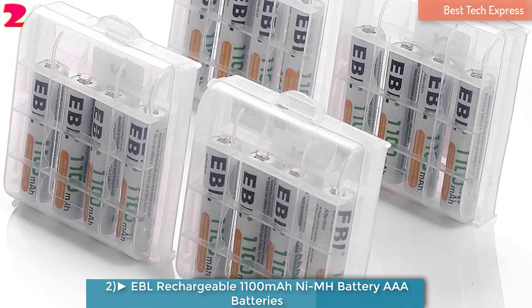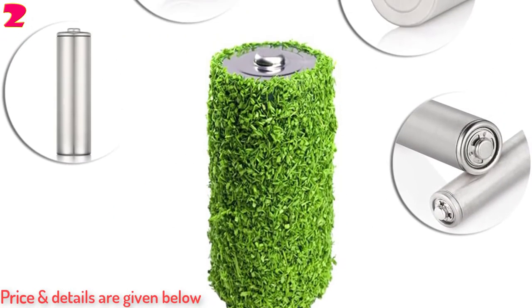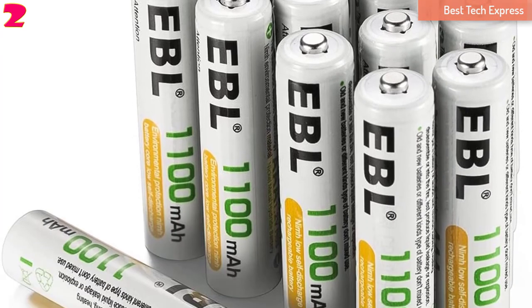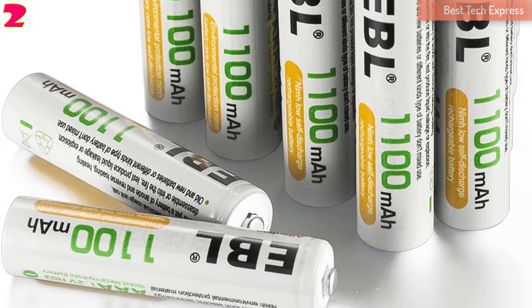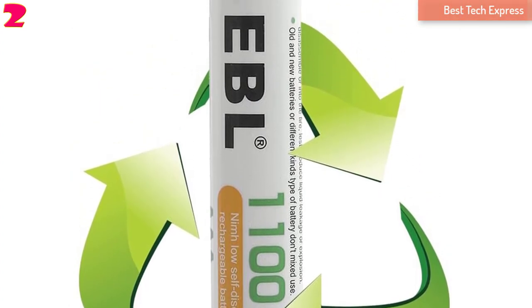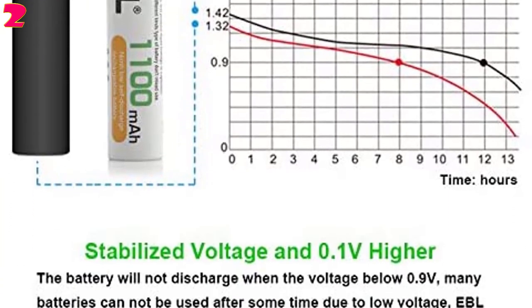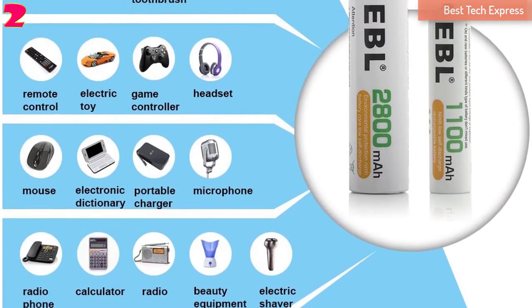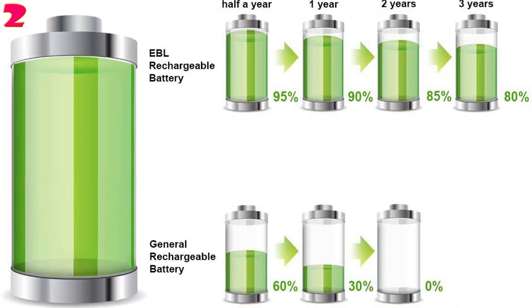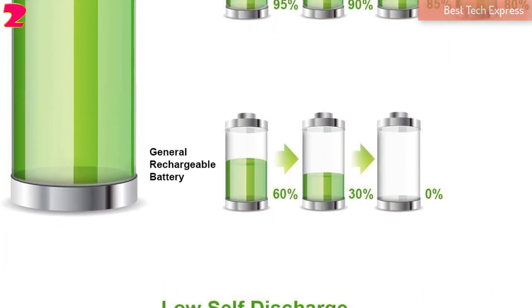Number 2 is the EBL Rechargeable 1,100mAh NiMH AAA Batteries. These rechargeable batteries by EBL are more effective, energy-efficient, and cost-effective alternatives to conventional batteries. They have an extended lifespan of up to 1,200 cycles, made using Supercell Lattice technology with high-volume power to provide the best performance and constant voltage in heavy load discharge. These AAA batteries are NiMH-friendly and do not contain HG, Cd, or Pb. The EBL AAA batteries provide excellent charge and discharge performance, and feature a DBCK steel shell that prevents the battery from explosion due to overpressure. You can use them to power children's toys, digital cameras, and more.